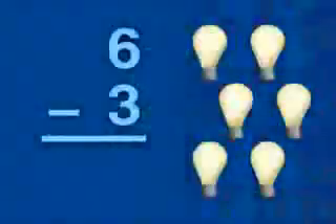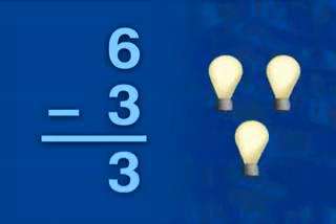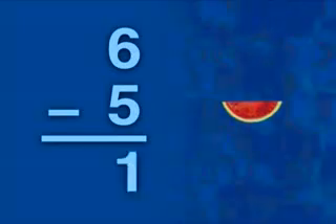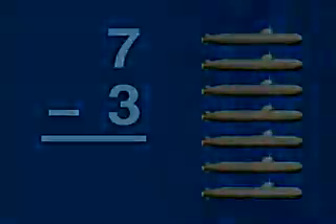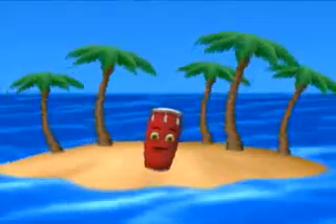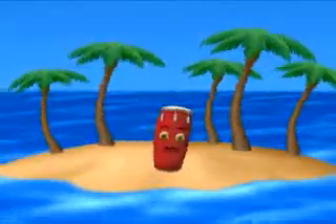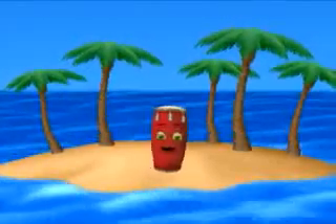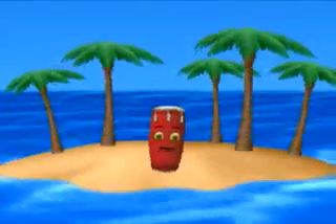6 minus 3 is 3. 6 minus 5 is 1. 7 minus 3. We're gonna add some numbers, gonna subtract them too.